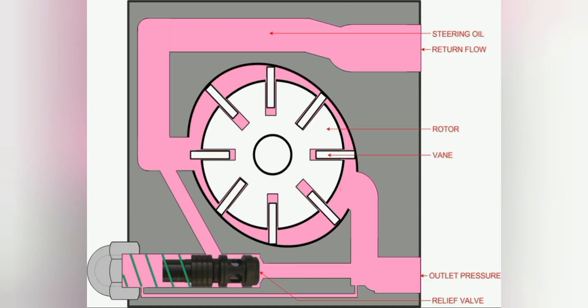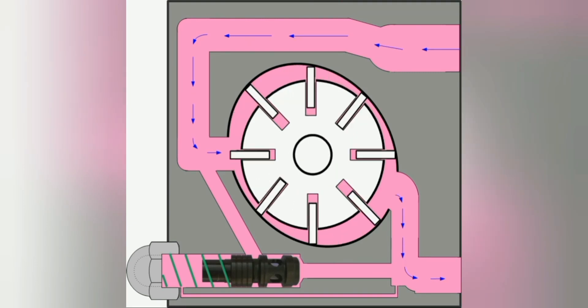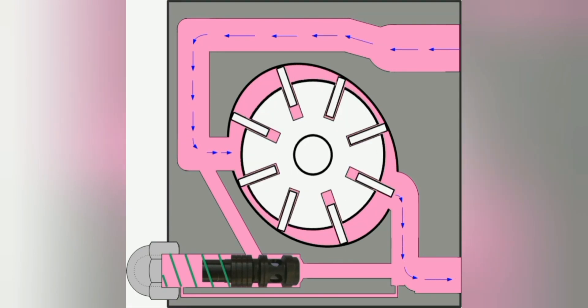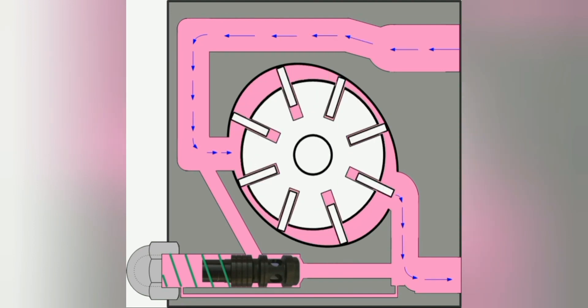Now we will show how the steering pump works. These are all the parts inside the steering pump. This is a steering sliding vane pump. As shown on the screen, the pump rotor turns depending on the speed of the engine. If the engine runs at the idle stage, the steering pump produces an output pressure enough to supply the pressure needs for the steering cylinder.